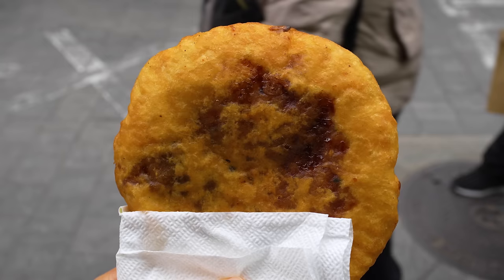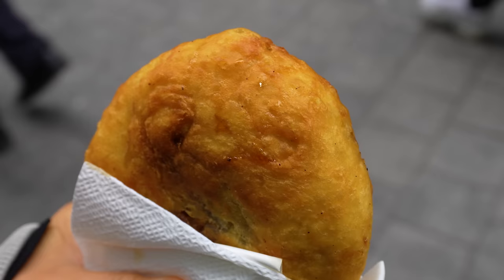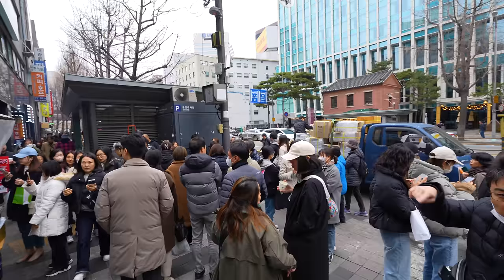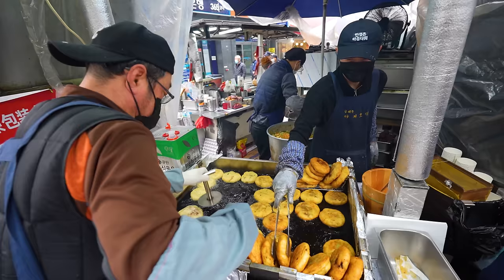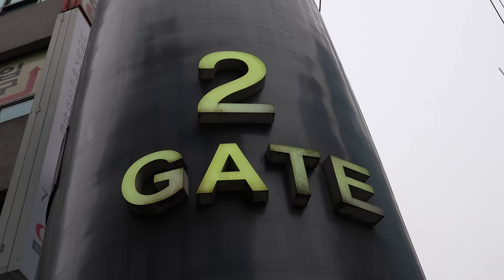Our first street food here at Namdaemun Market is Hotok. This is a very famous Korean street food, and you can get it in either a sweet version or a savory version from this stall. It is super popular — there is a massive line, though it moves pretty fast. I don't think this stall was here the very first time I came to Namdaemun Market. It's right at the gate number two entrance and it is so popular.